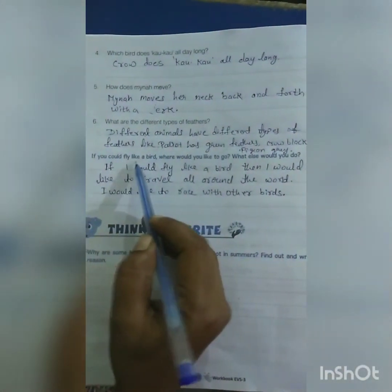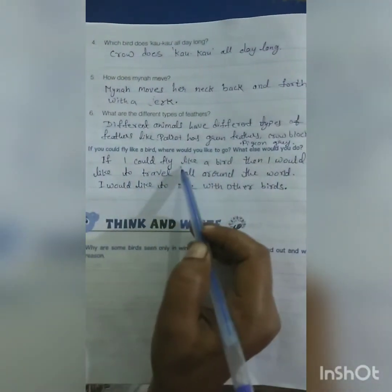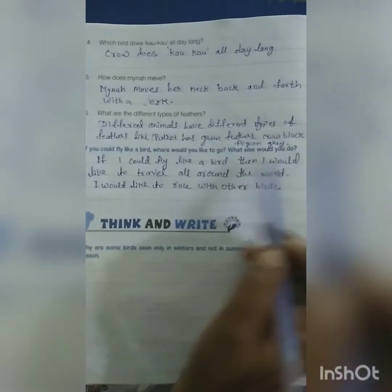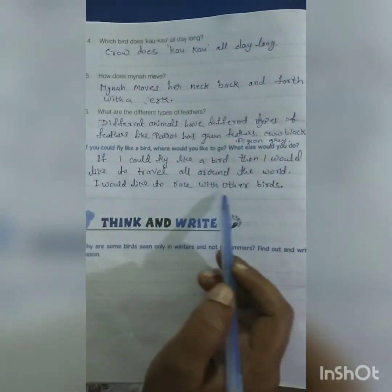If you could fly like a bird, where would you like to go and what would you do? If I could fly like a bird, I would like to travel all around the world. I would like to race with other birds.